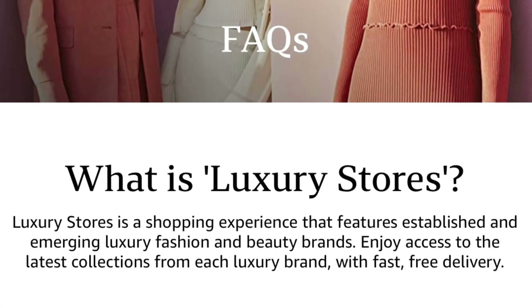Let's start off talking about Amazon Luxury Stores. It's actually been around for almost two years — it will be the Amazon Luxury Stores' two-year anniversary in September. That's how Amazon itself describes it. They say: 'Luxury Stores is a shopping experience that features established and emerging luxury fashion and beauty brands. Enjoy access to the latest collections from each luxury brand with fast, free shipping.'